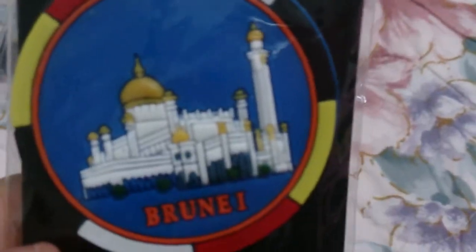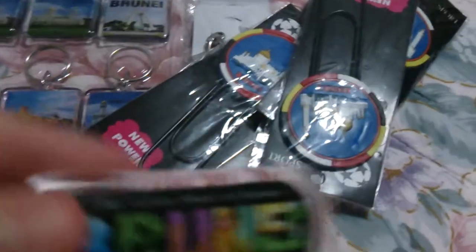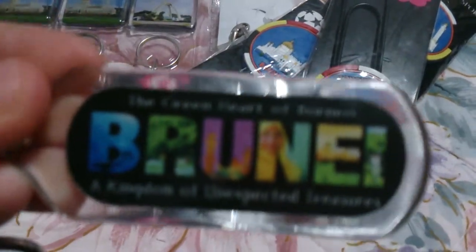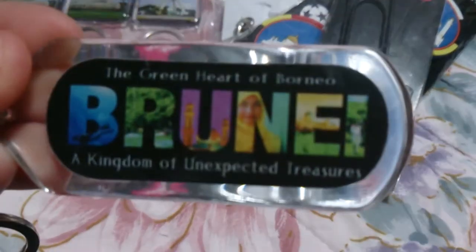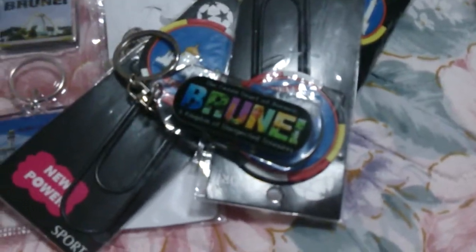Then I got some bookmarks — I got five bookmarks in total. Then I got this keychain. I never bought this keychain; it's from a friend of mine who gave it to me. I'll open it.